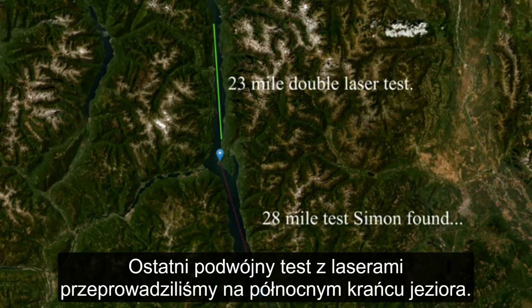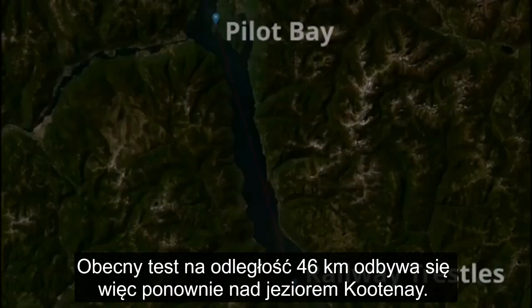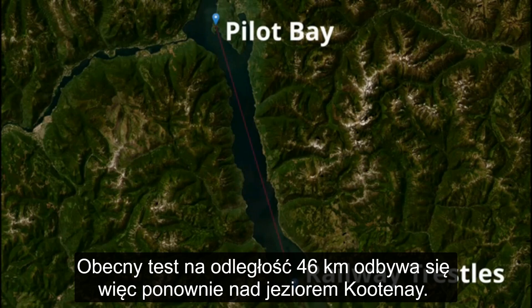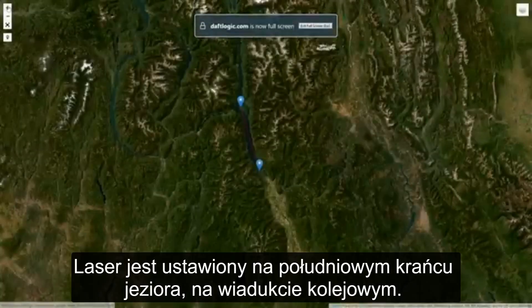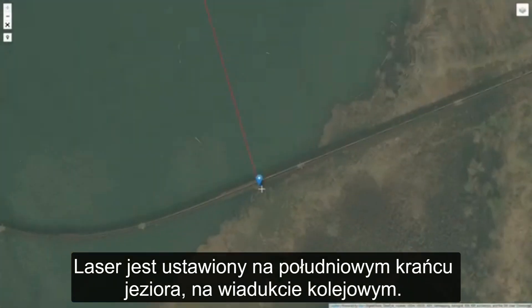The last test we did was the 23-mile double laser test, which was at the north end of the lake. This time we're measuring the south end of the lake. So this 28-mile laser test is again taking place on Kootenay Lake, and this time we're going from Pilot Bay to the south end of the lake to the railway trestles.